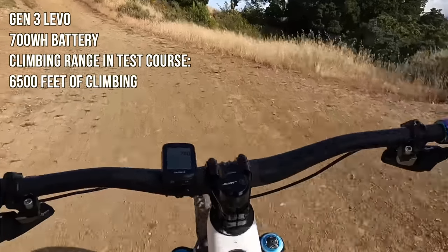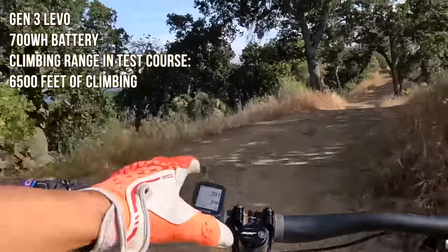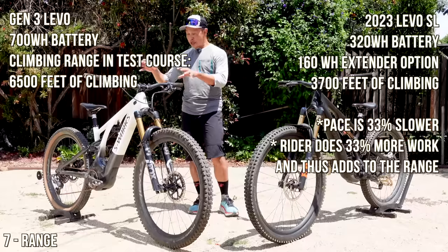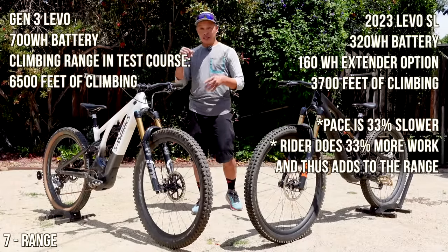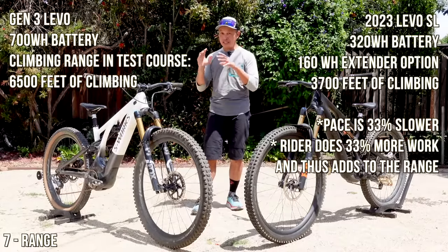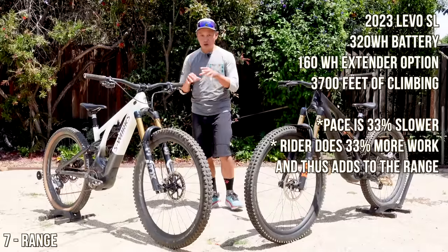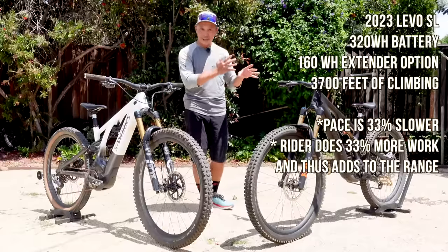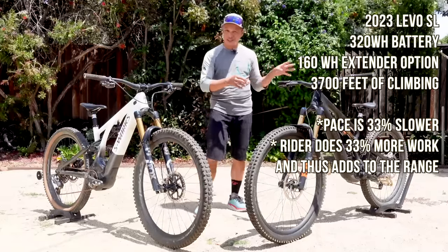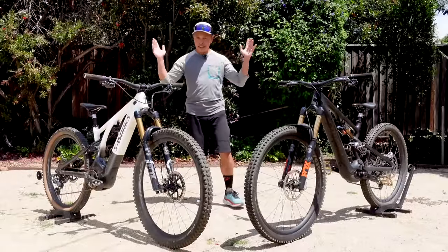Using my test: climbing 520 feet used 8 percent of the Levo's battery; climbing the same 520 feet used 14 percent of the Levo SL's battery, albeit slower. So with that calculation — 520 divided by 0.08 — the Levo gets about 6,700 feet of climbing, which matches my real-world experience on turbo with a pure climb. On the exact same scenario, the Levo SL gets about 3,700 feet. On the old Levo SL I'd be lucky to get 3,100 to 3,200 feet, so pretty good improvement — but you can see the big difference in range.